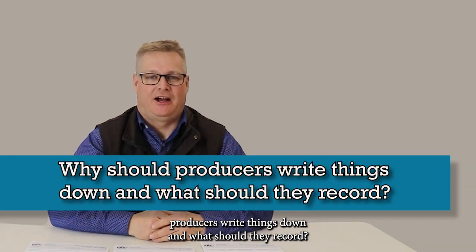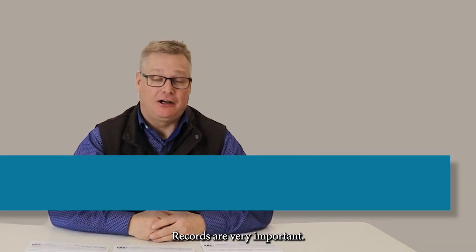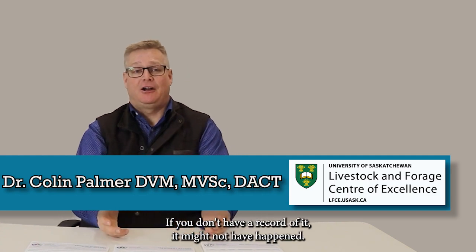Why should producers write things down and what should they record? Records are very important. If you don't have a record of it, it might not have happened. Simple as that.